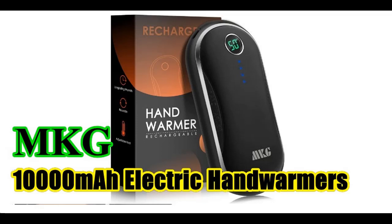Find or read reviews that people are talking about the hand warmer rechargeable MKG 10,000 mAh electric hand warmers. It is recommended that you do not buy unless you have read and studied this product, until you are sure that the quality is acceptable and you really want to buy.